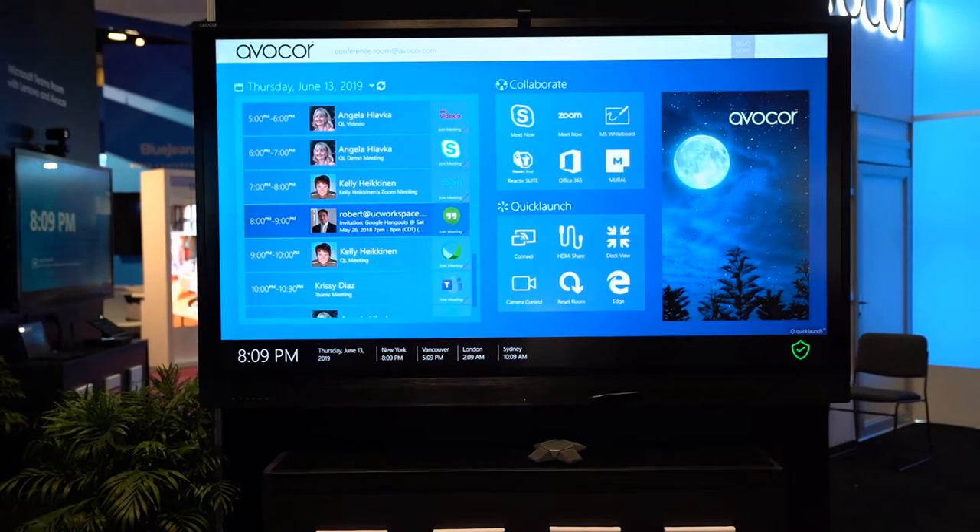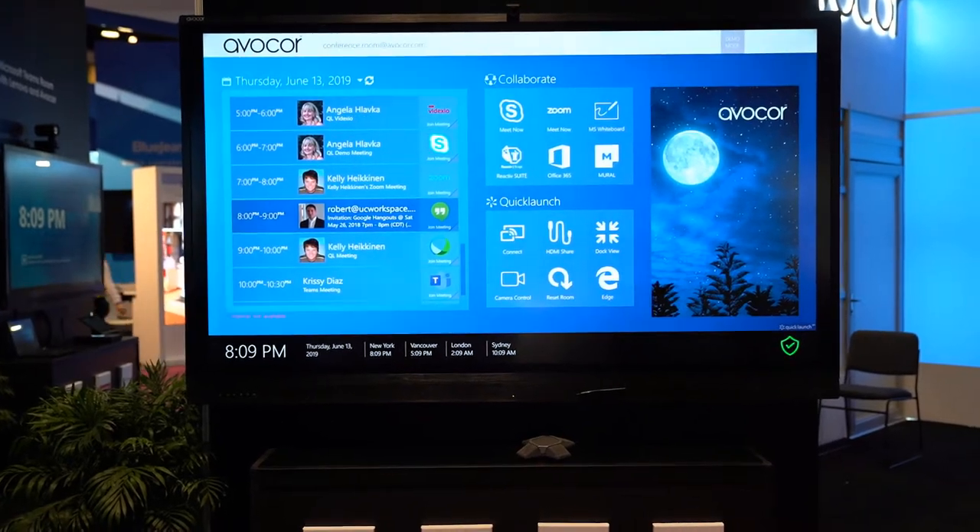One size can't fit all, but we can help narrow your options. We also work with key software solution providers like UC Workspace with their quick launch product, which provides an agnostic option to the Zoom and Microsoft solutions for organizations that need more compatibility and flexibility.